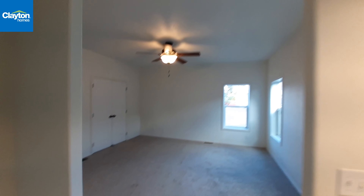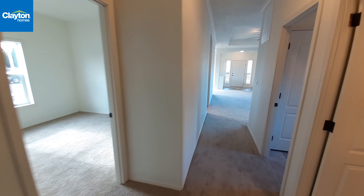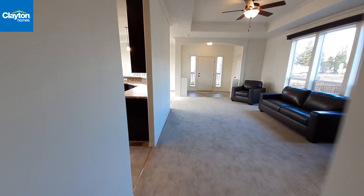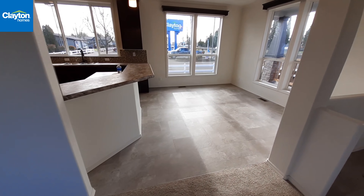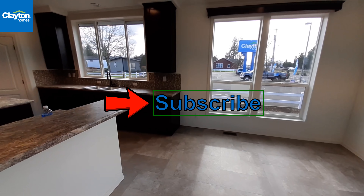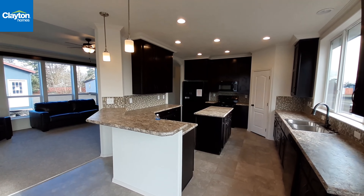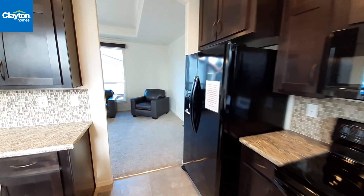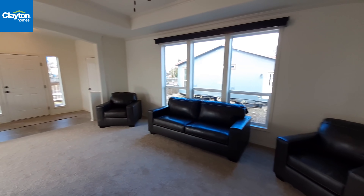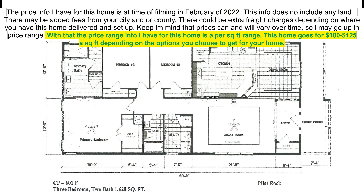Why don't you drop down into the comment box and leave me a comment — let me know what you think of the home and its layout. As I said, it's a little different layout, a very nice home. I'm not sure if I pointed out the archways going in there. Leave me a comment down below. While you're down there, hit that like button, hit the subscribe button, and turn on the notifications so you get notified when I upload a video. Currently uploading three times a week — Sundays, Wednesdays, and Fridays. With that, I will see you in the next one, and I thank you for watching. Bye!